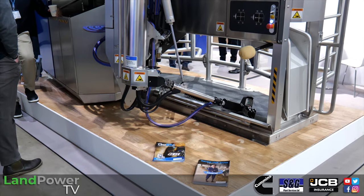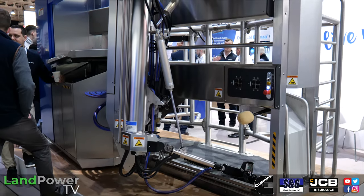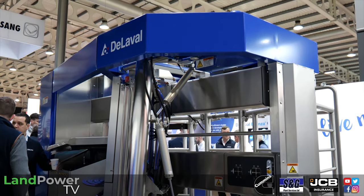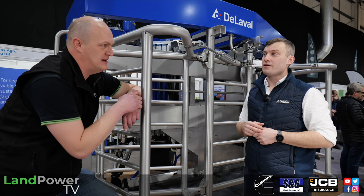If the power goes out and we switch the generator on and lose internet, we can still milk cows and still collect data because we have an internal network on farm. We're not reliant on the connection — it's essential but not critical. As soon as it's restored it uploads again. And DelPro is working toward a more streamlined integration with other platforms via something called DeLaval Sync.